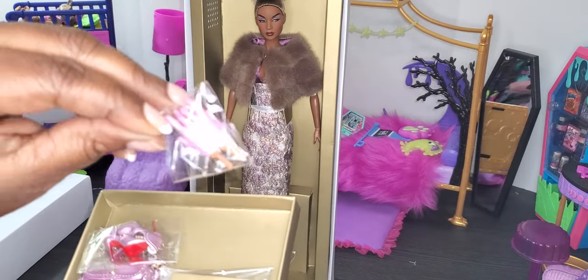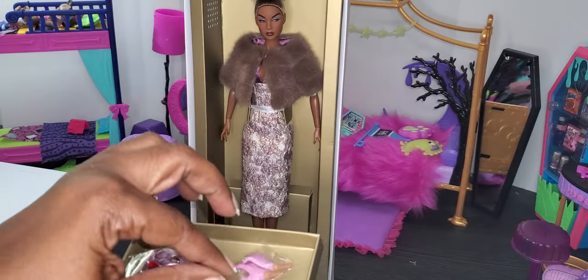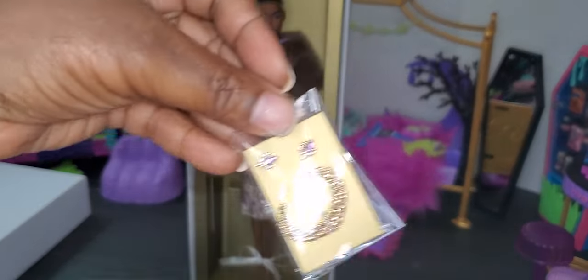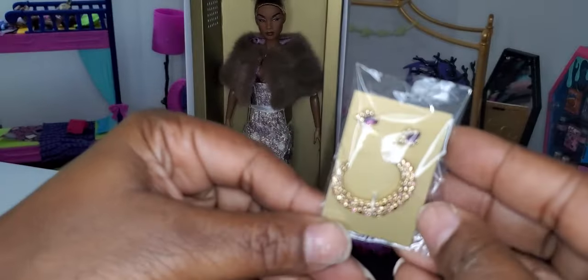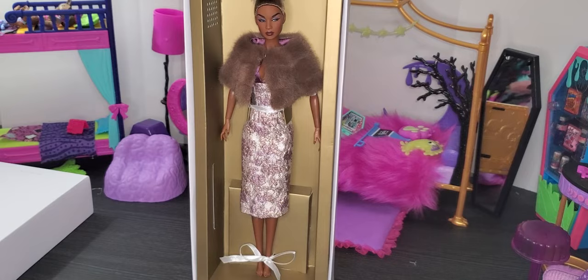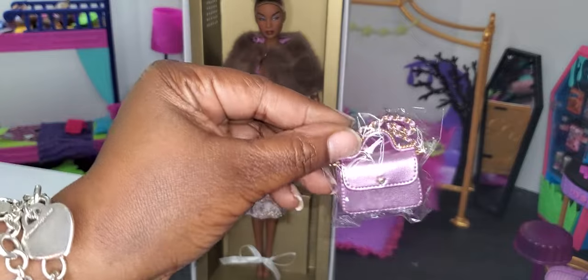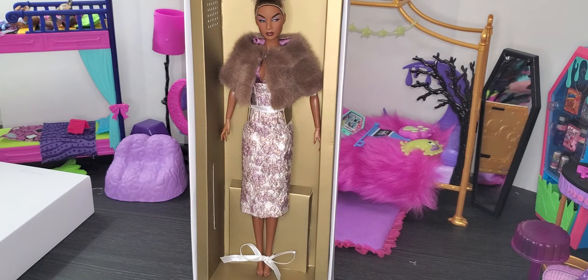She also comes with extra hands, so if I want my doll to have gloves I have the option to change them. She comes with a beautiful necklace — look how shimmery it is with her earrings — absolutely gorgeous. And then she also comes with a beaded purse. Very very pretty — I absolutely love this.